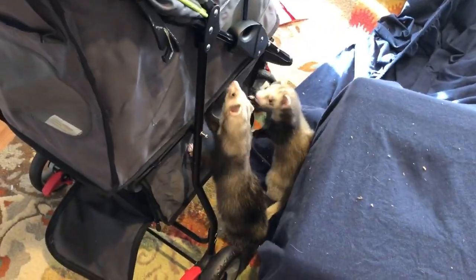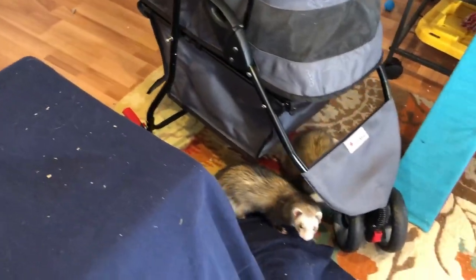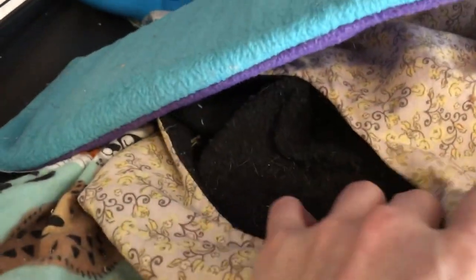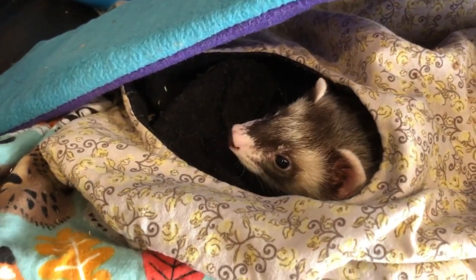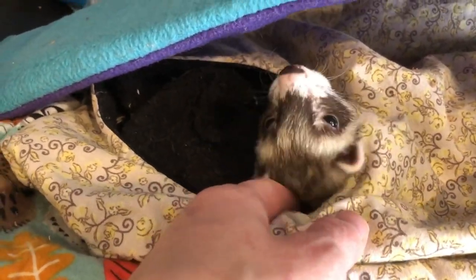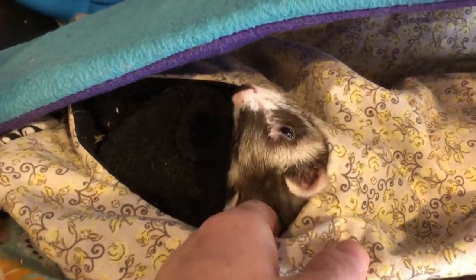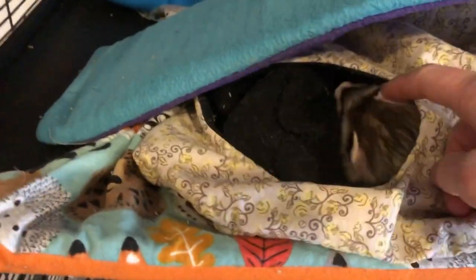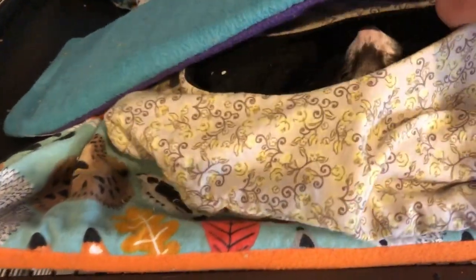Okay, here we go. Where are we going to go? We're going to go outside! Good morning. Hi, handsome. You want to go outside? Oh, you want to go outside? Come on. Come on, Adu. Who else? Is this in there?